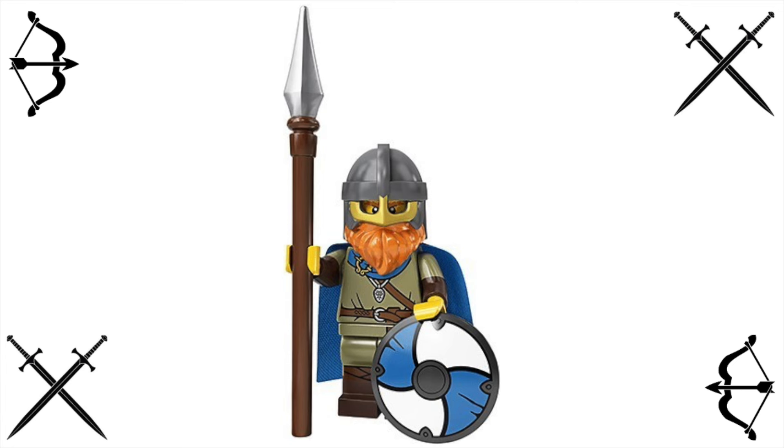They wouldn't have to do much to put this in future sets. I don't think it's a very expensive mold. It showed up in quite a few sets already, and it would be an easy fix. I was hoping that we would get it in maybe the Creator Castle, certainly the Lion Knight's Castle from 2022, and just for some reason we didn't get it. Here's hoping in the future that's something that pops up.